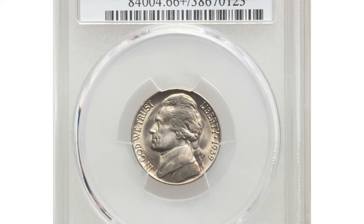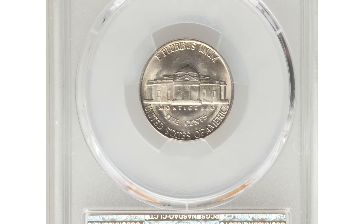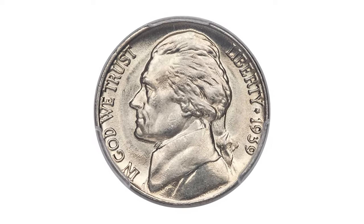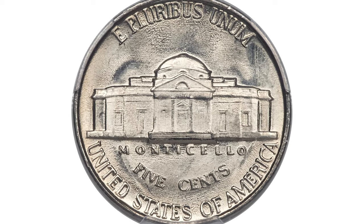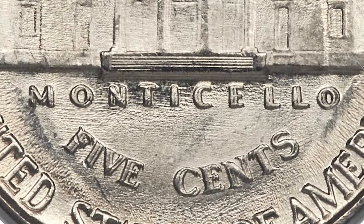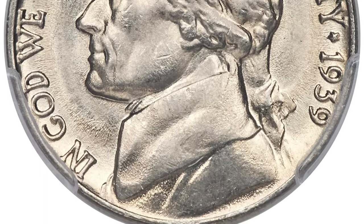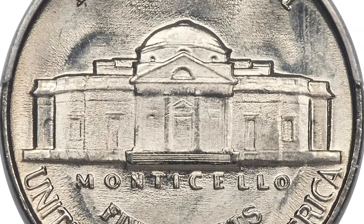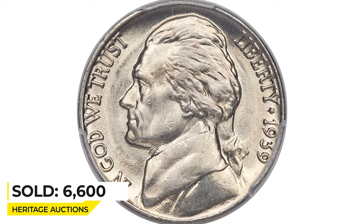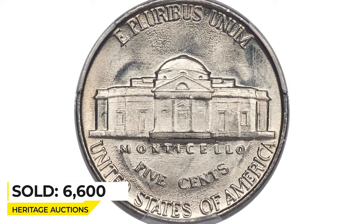Here is a 1939 Jefferson nickel in mint state 66 plus with full steps. Full steps is a highly sought-after variety among most Jefferson nickel issues. What also impacts the price of this example is that it displays die doubling on the reverse, strongest on Monticello and the 5 cents designation. This 1939 Jefferson nickel was boldly struck from a somewhat eroded die with evidence of considerable die fatigue evident in the fields. Satiny mint luster and pale golden color wash over beautifully preserved surfaces. Sold on April 23, 2020 for $6,600 at Heritage Auctions.